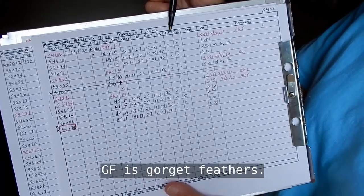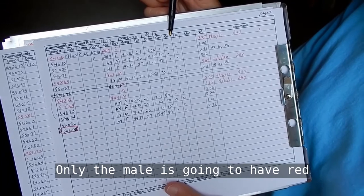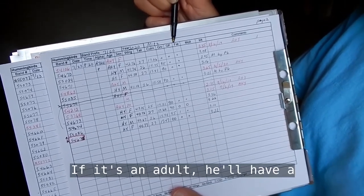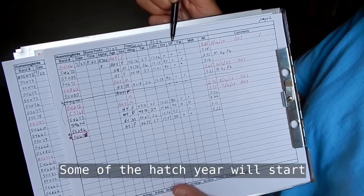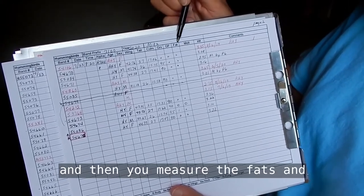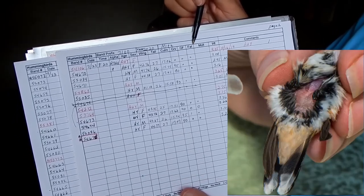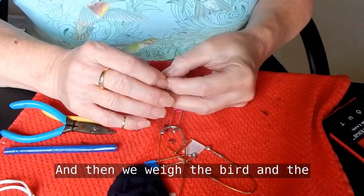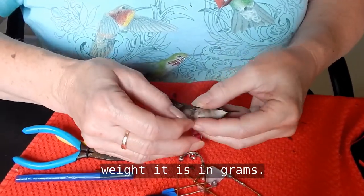GF is gorget feathers. Only the male is going to have red gorget feathers. If it's an adult, it'll have a full gorget. Some of the hatch-year birds will start to have one or two feathers. Then you measure the fat — Cindy will blow on the stomach to see the fat of the bird. Then we weigh the bird, and the weight is in grams.